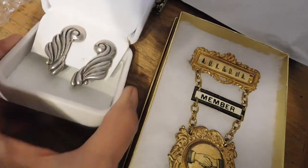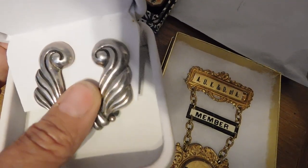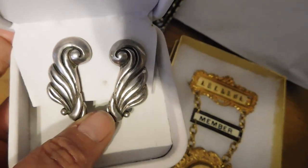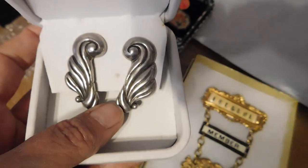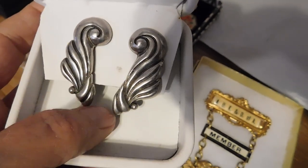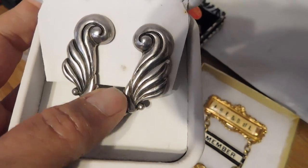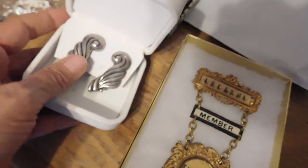And we have these Los Castillos Mexican silver earrings. They're very heavy clip-on earrings. Los Castillo is one of the great silver shops in Mexico, so they're very collectible. Those sold for $68.